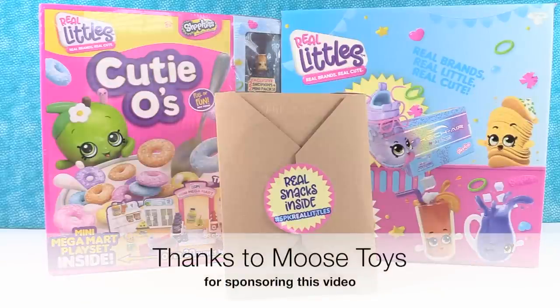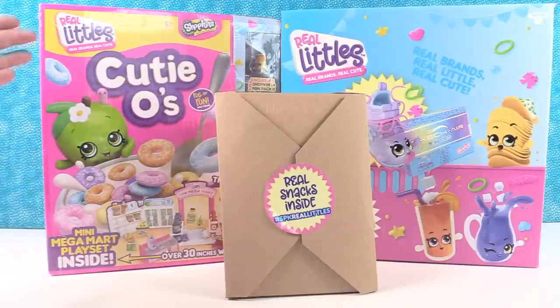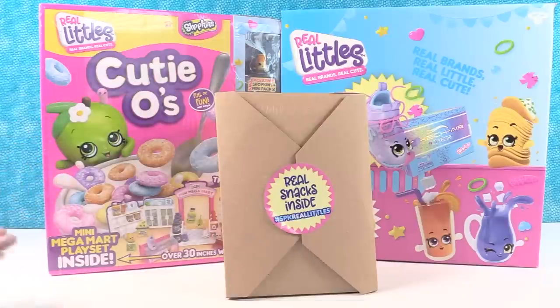Hey guys, it's Shannon and Paul, and we want to thank our good friends at Moose for sponsoring this video. So today we are here with a brand new Shopkins — these are the Shopkins Real Littles. They're real brands, they're real cute, and you guys that have been watching a long time know that we have been fans of Shopkins since season one, way back in the beginning. We are so excited because now the Shopkins are actually real brands, and we have some fun stuff here that we're going to open with you guys.